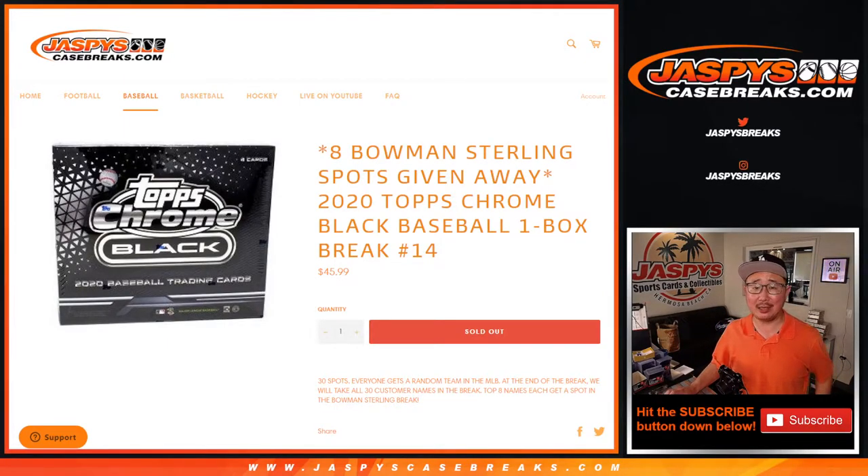Hi everyone, Joe for Jaspy's Casebreaks.com coming at you with 2020 Topps Chrome Black Baseball. One box, random team break number 14.